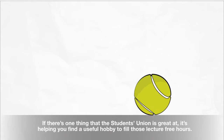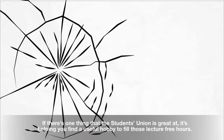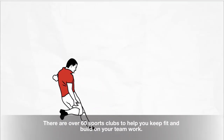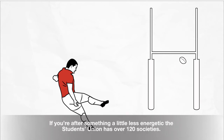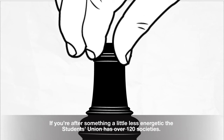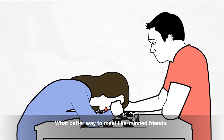If there's one thing the Students' Union is great at, it's helping you find a useful hobby to fill those lecture-free hours. There are over 60 sports clubs to help you keep fit and build on your teamwork. If you're after something a little less energetic, the Students' Union has over 120 societies. What better way to make like-minded friends?